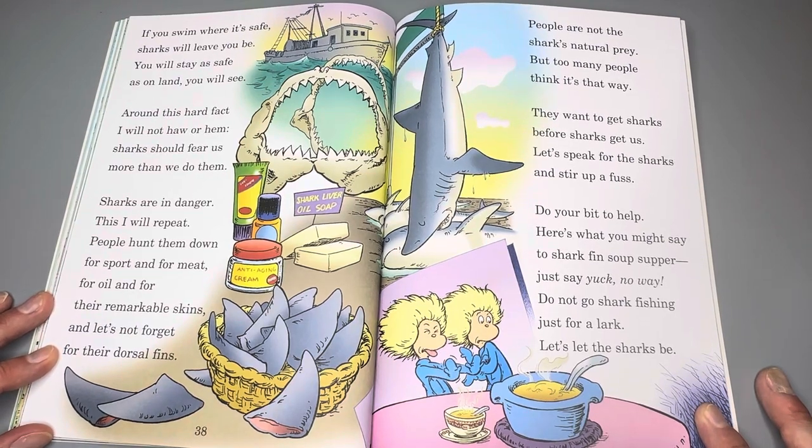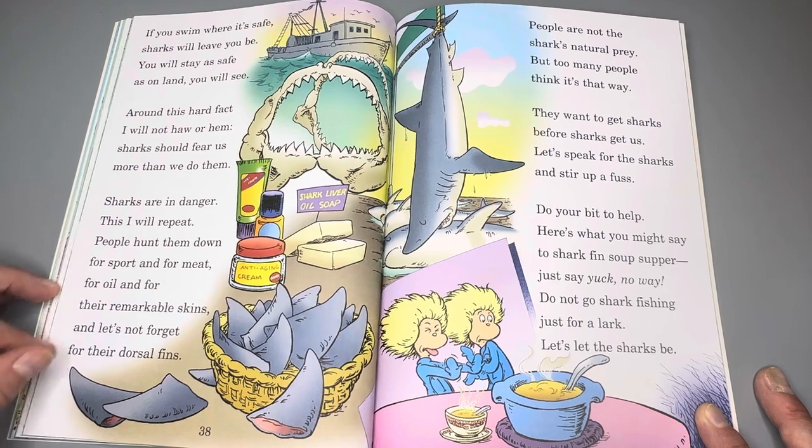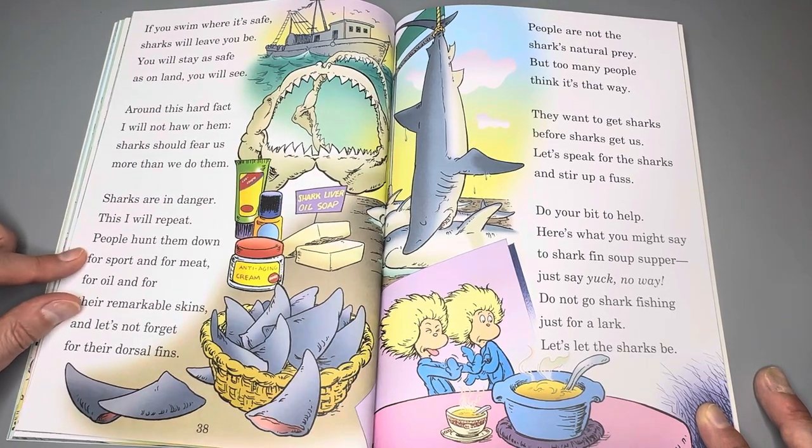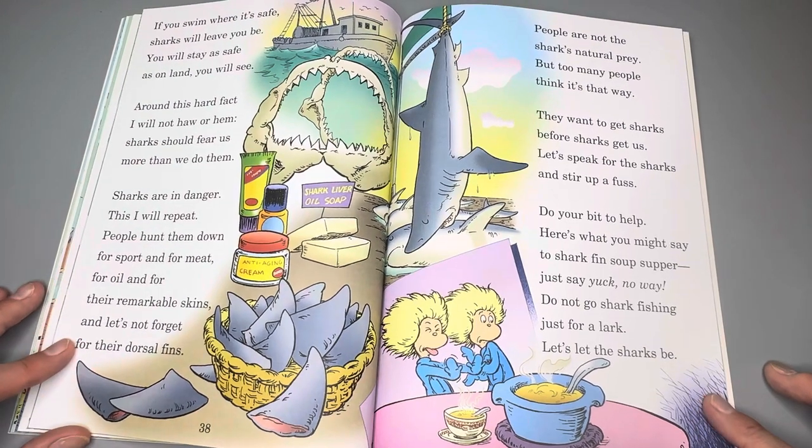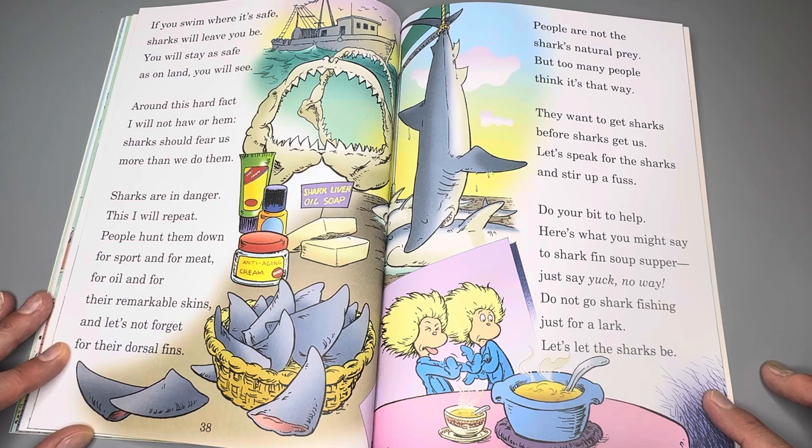If you swim where it's safe, sharks will leave you be. You will stay as safe as on land, you will see. Sharks should fear us more than we do them. Sharks are in danger — this I will repeat. People hunt them down for sport and for meat, for oil and for their remarkable skins. And let's not forget their dorsal fins. People are not the shark's natural prey, but too many people think it's that way. They want to get sharks before the sharks get us. Let's speak for the sharks and stir up a fuss. Do your bit to help — here's what you might say to shark fin soup: just say yuck, no way. Do not go shark fishing just for a lark.